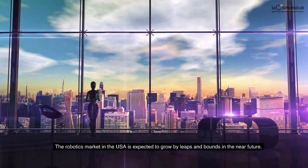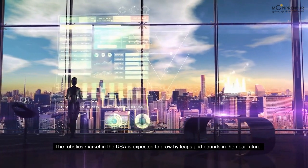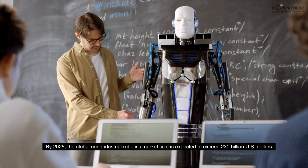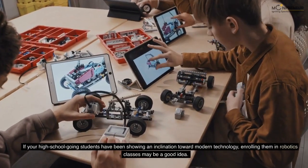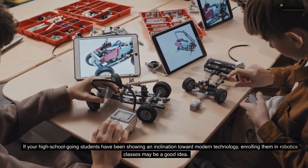The robotics market in the USA is expected to grow by leaps and bounds in the near future. By 2025, the global non-industrial robotics market size is expected to exceed 230 billion US dollars. If your high school-going students have been showing an inclination toward modern technology, enrolling them in robotics classes may be a good idea.